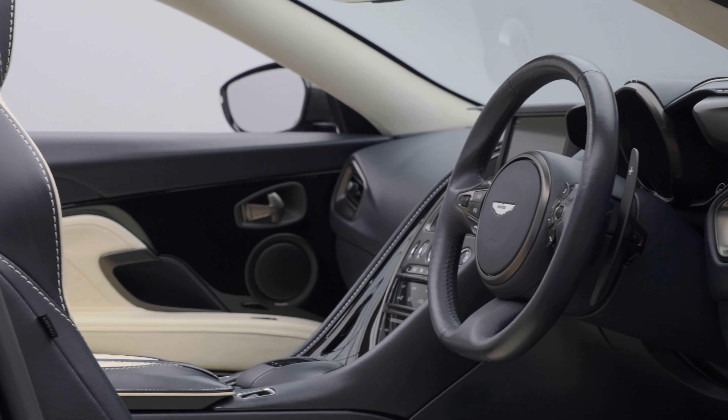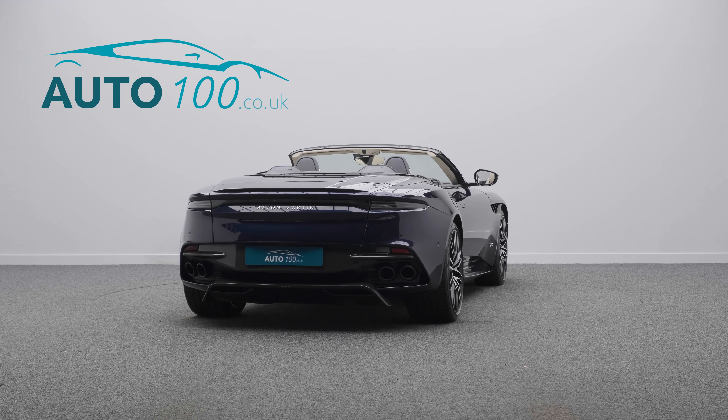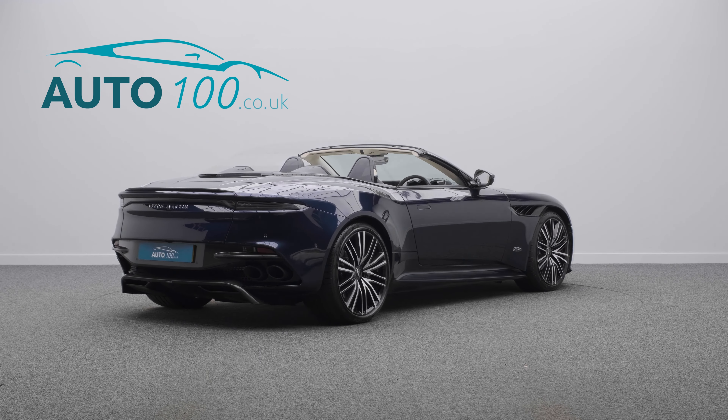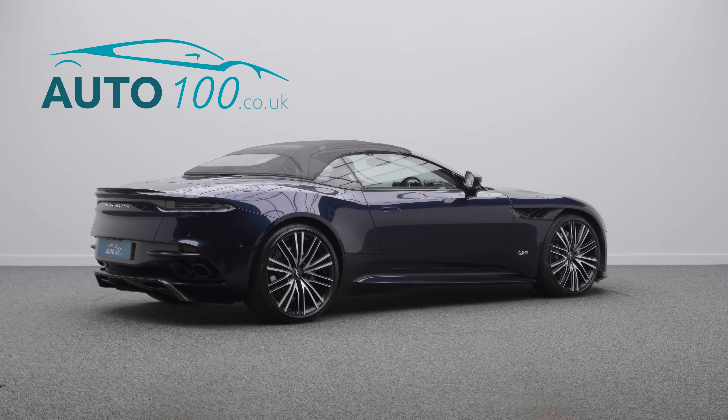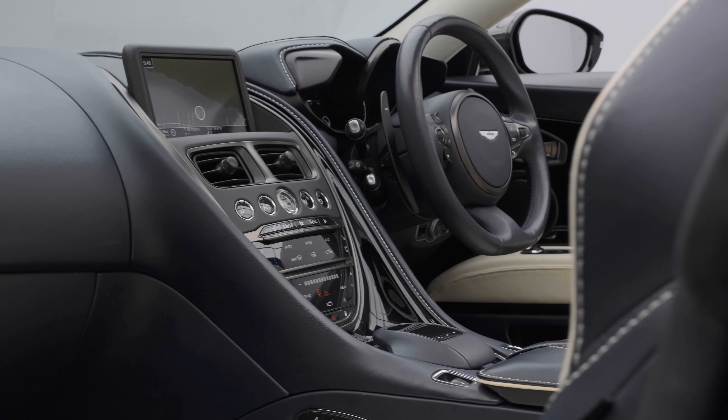It rides on awesome 21-inch 10 twin-spoke forged design alloy wheels in gloss black and diamond turn finish with blue brake calipers, and also benefits from a huge specification and full Aston Martin main dealer service history.